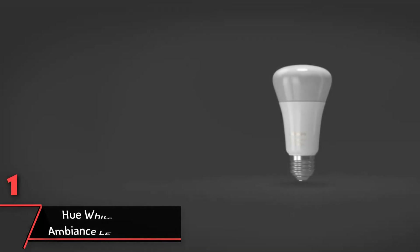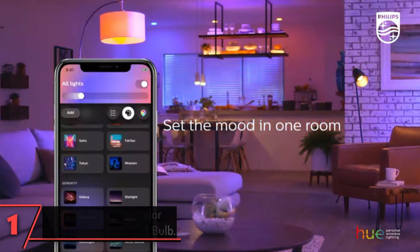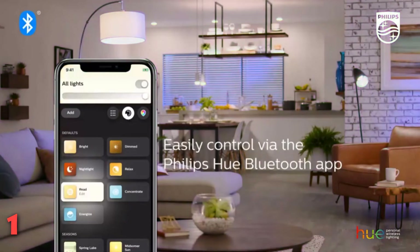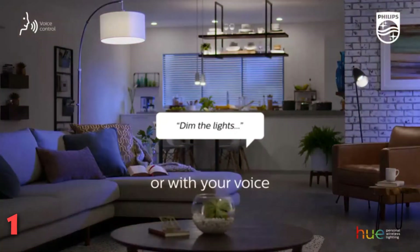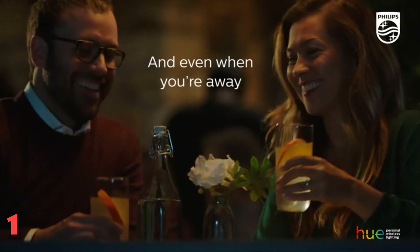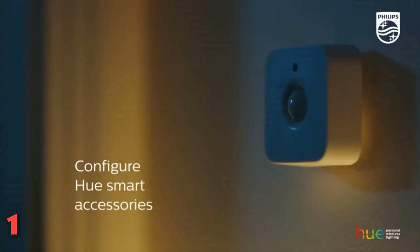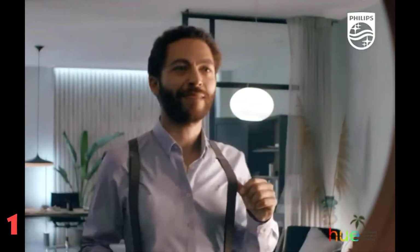Finally, our top pick: the Hue White and Color Ambience LED Smart Bulb. One of our favorite smart lighting products comes from Philips Hue, and this is a particularly superb entry point. You can set the mood with 16 million colors, and they'll last a remarkable 22 years, or 25,000 hours. These LED smart bulbs are also Bluetooth and Zigbee compatible, meaning you can connect them to the internet with the companion app. And yes, they sync with both Amazon Alexa and Google Assistant. Over 21,000 consumers have successfully incorporated the Philips Hue smart light bulbs into their homes.